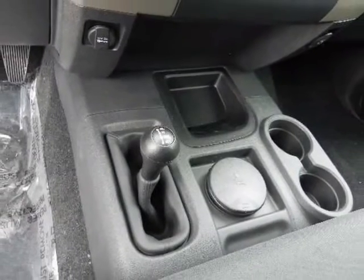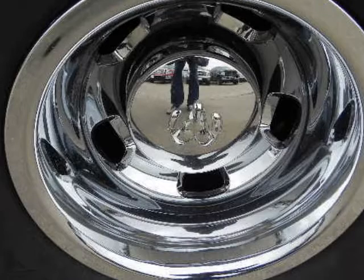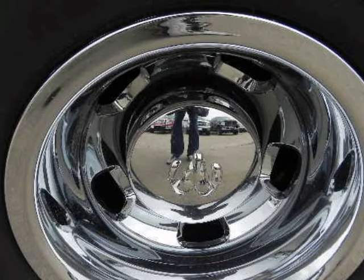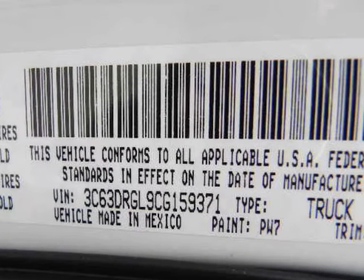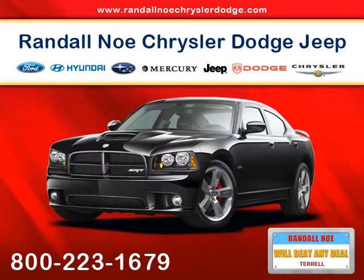The Ram 3500 maxes out with a 5,110-pound payload capacity on the regular cab 4x4 model and 18,500-pound towing capacity in the regular cab 4x2 model. There are many options to consider when shopping for a Ram 3500.